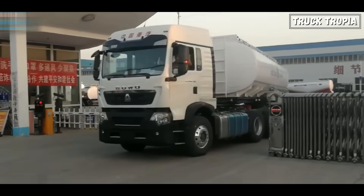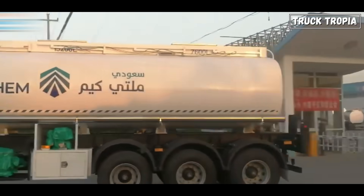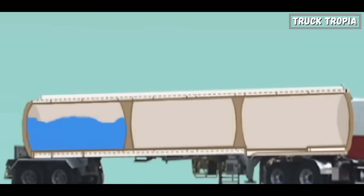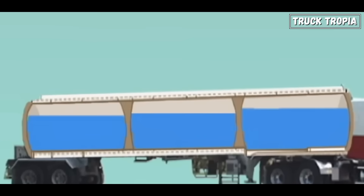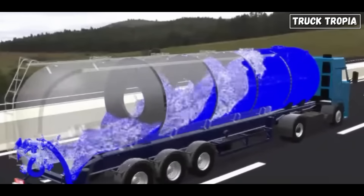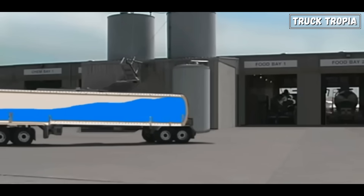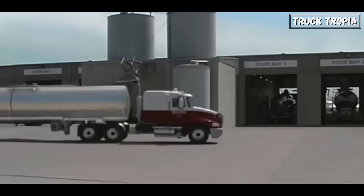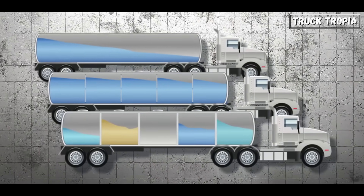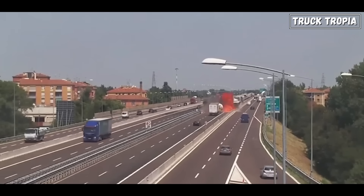But here's the twist: driving a tank trailer can be much more dangerous than driving a regular truck, and the reason lies in inertia. Inertia is the resistance of any object to a change in its state of motion. For liquids inside a tank trailer, this can have significant effects. When a truck accelerates, brakes, or turns, the liquid inside the tank continues moving in its original direction due to inertia. This can create a sloshing effect, causing the liquid to shift forward and backward or side to side. When braking, the liquid moves forward, pushing against the front wall of the tank, which can increase stopping distances and destabilize the truck — something that's especially dangerous during emergency maneuvers.